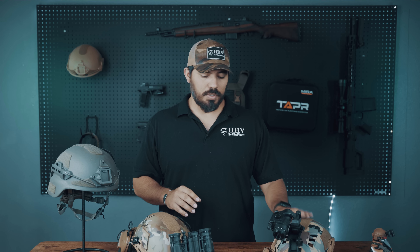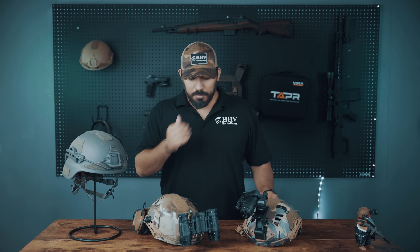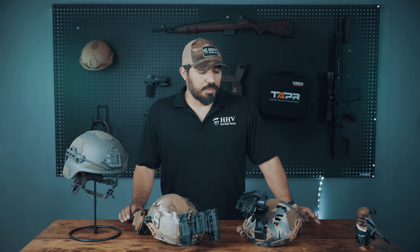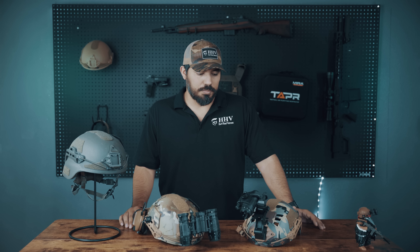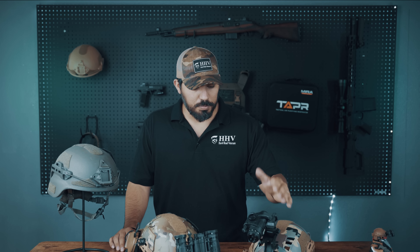So those are the pros and cons of the ballistic and the bump helmet. Now, which one should you buy? The bump helmet is going to be more for sports where you don't need ballistic protection. So if you're not military or law enforcement, or you're not in that mindset of preparedness, then you probably don't need a ballistic helmet.